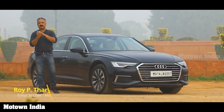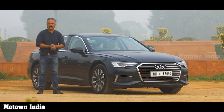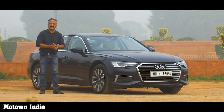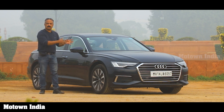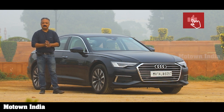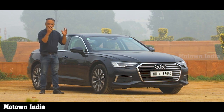Hello, welcome to the Motor India show. My name is Roy P. Tharyan. You must be wondering why we've picked up a one-year-old car from Audi — the A6. We just wanted to check out whether cars lose their relevance even after a year. This car competes against the likes of the 5 Series from BMW, the E-Class from Mercedes, and the XF from Jaguar. We're going to find out what features make it very relevant today.